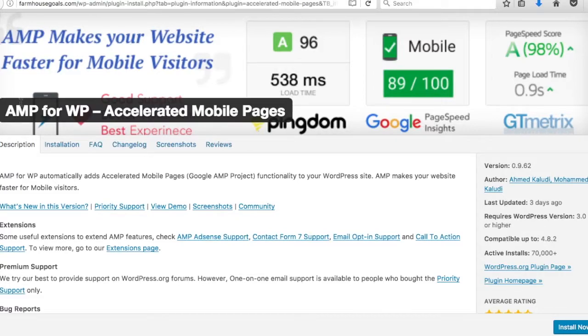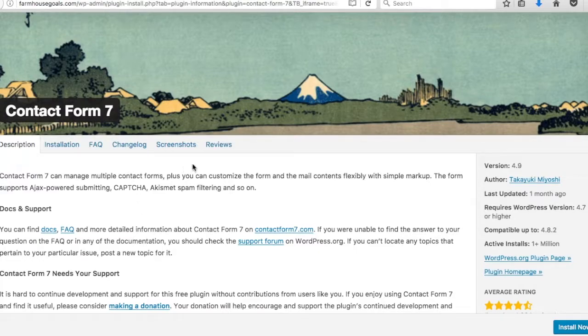Number five is AMP for WP — Accelerated Mobile Pages. This is Google's AMP project, which takes your robust website and turns it into a faster, more mobile-friendly version. Pages load instantly. AMP for WP lets you quickly make every page an accelerated mobile page, which helps you rank higher in search results because Google prioritizes speed for mobile searches.